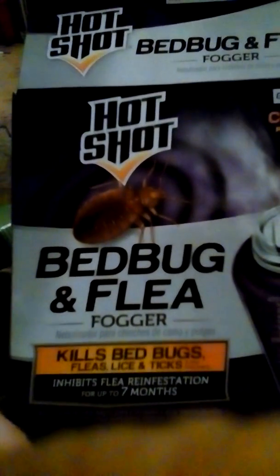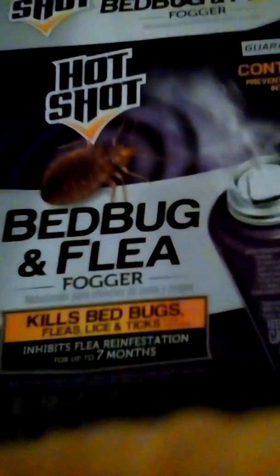I'm going to do a review on Hot Shot fogger. This one is for bed bugs and fleas. We'll probably be having some problems with fleas pretty soon, so I stocked up on these. We're going to put some in storage for future use.